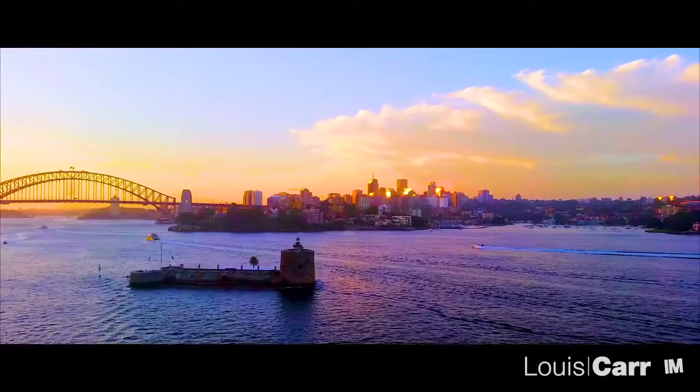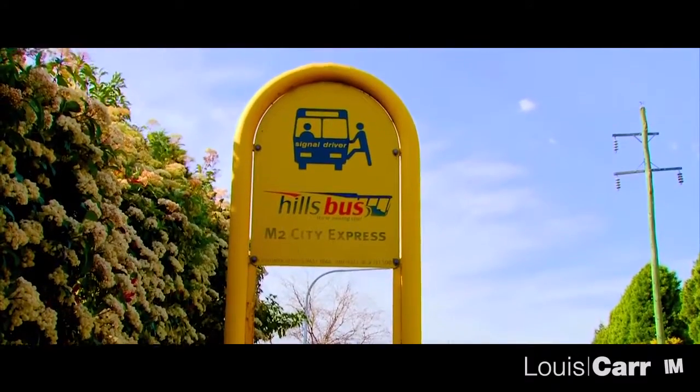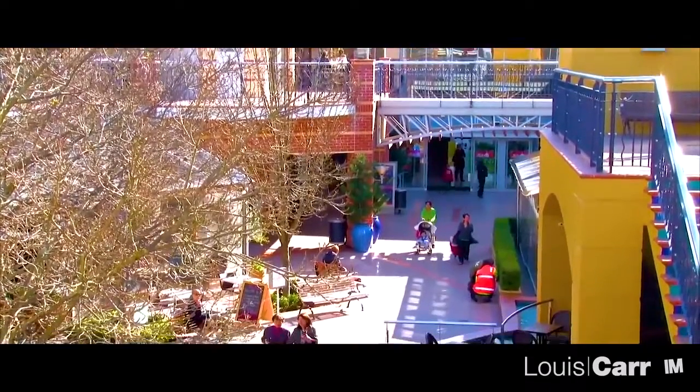Only a 30-minute drive into the city, Castle Hill is a superb lifestyle choice, where a property purchase is a secure investment for your future.